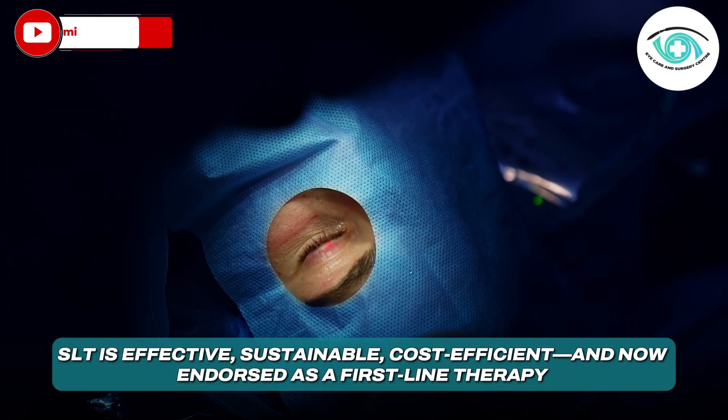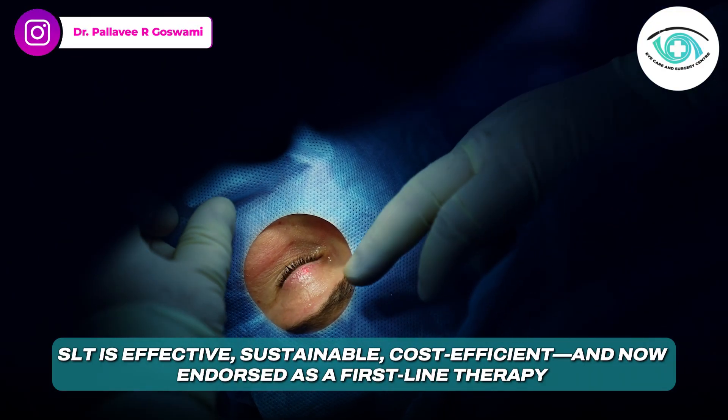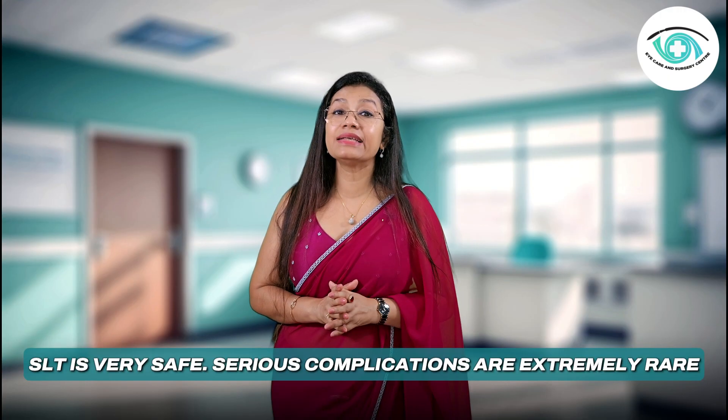SLT is effective, sustainable, cost-effective, and now endorsed as the first-line therapy for open-angle glaucoma by major clinical guidelines. Coming to the safety and side effect profile — SLT is very safe.